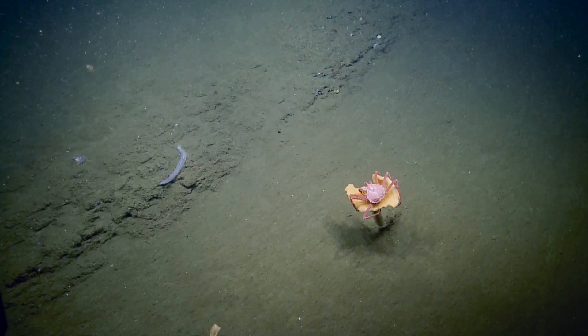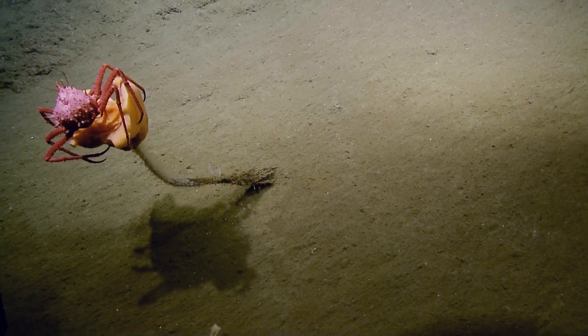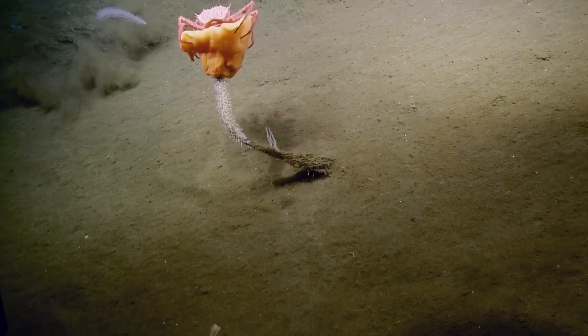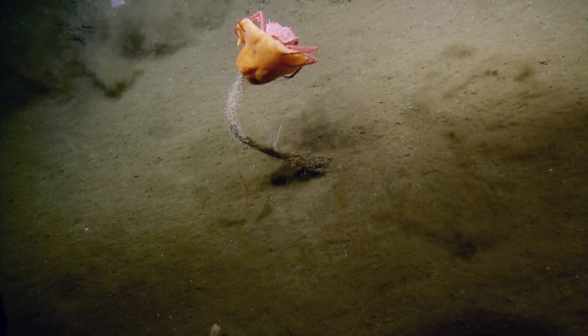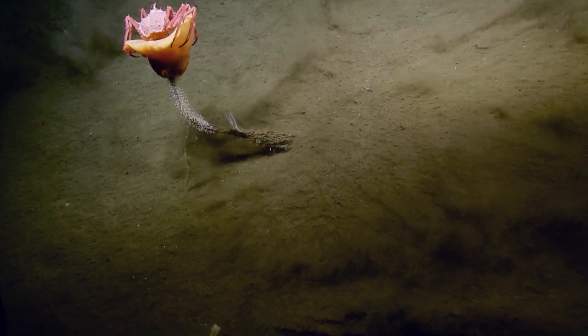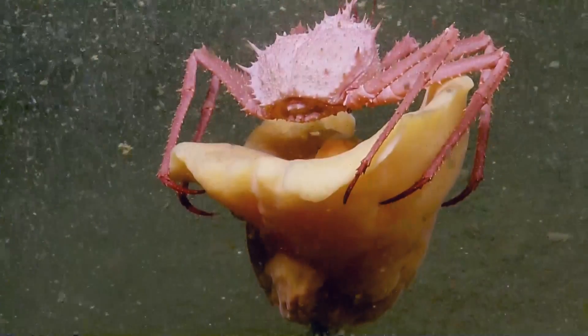This looks like one of those fiber optic cable sponges — yeah, it does actually, that we were checking out a few days ago. Crab is hanging on — hang on, buddy! It's like an amusement park ride for a crab. It's like the mechanical bull of the ocean. Can we zoom in? The mechanical bull of the ocean.